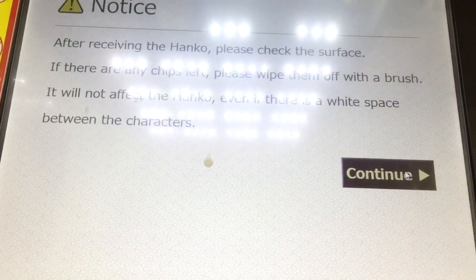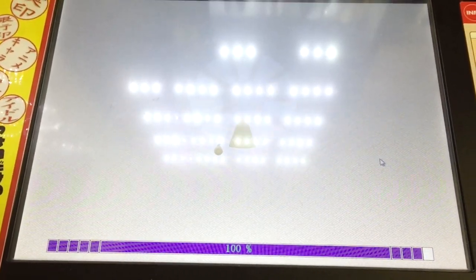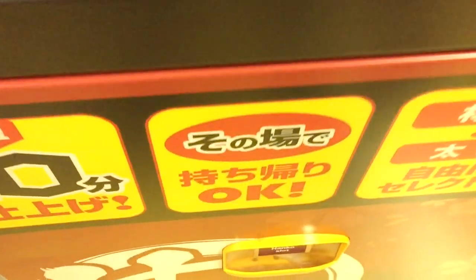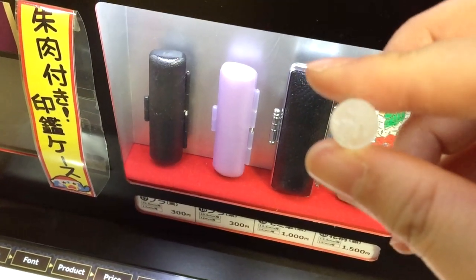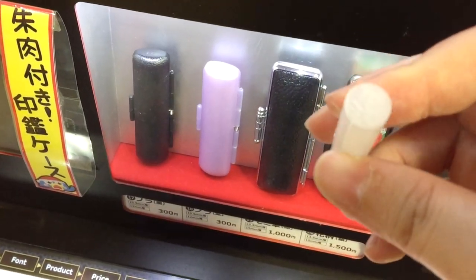Please read the letters and click continue. This is correct from the bottom. Thank you very much. Welcome to the Hanko Vending Machine. When you type in your name, it will automatically convert your name into Japanese characters.